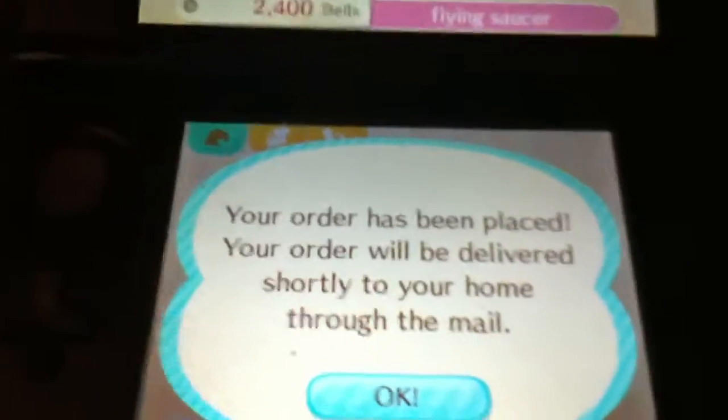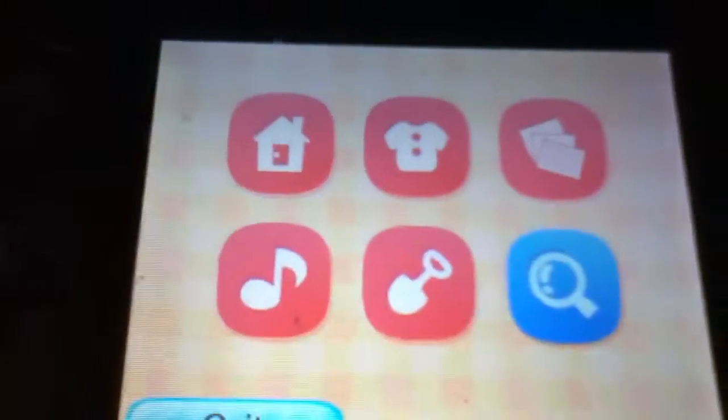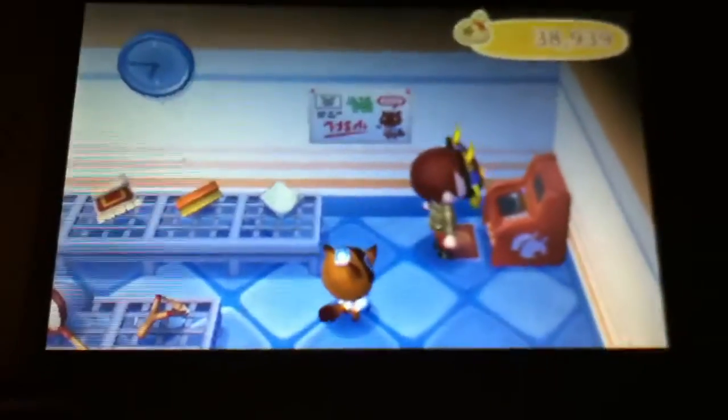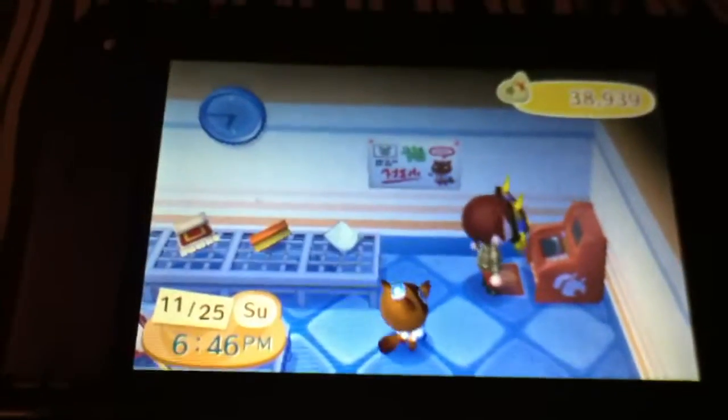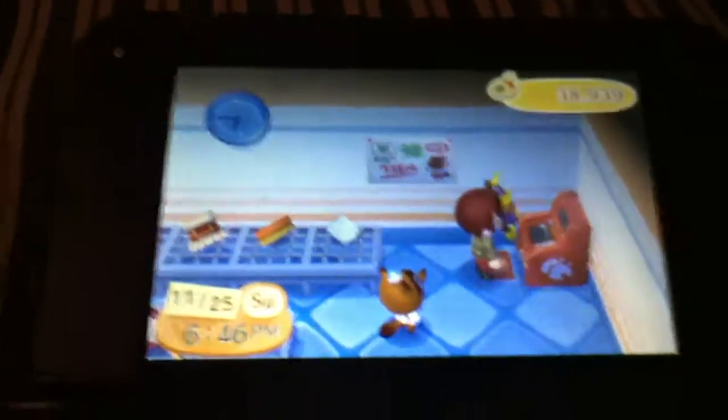So it will send it to you through the mail, so don't expect you're going to get it right now. See that red thing right there? That's what you need to go to. Hope you guys do this!